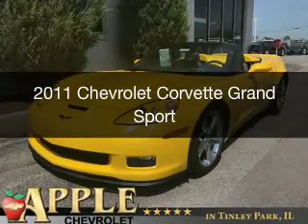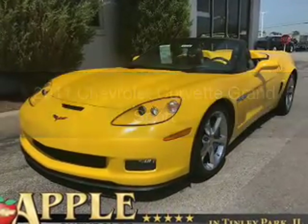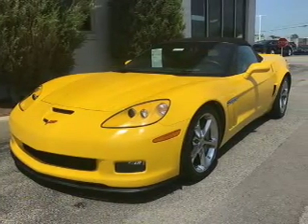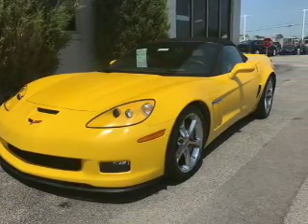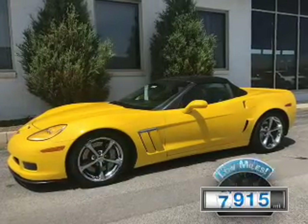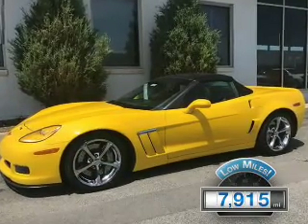This is a used 2011 Chevrolet Corvette. It's powered by rear-wheel drive, a 6.2-liter 8-cylinder engine, and a 6-speed manual transmission. With fewer than 8,000 miles, this vehicle is like new.